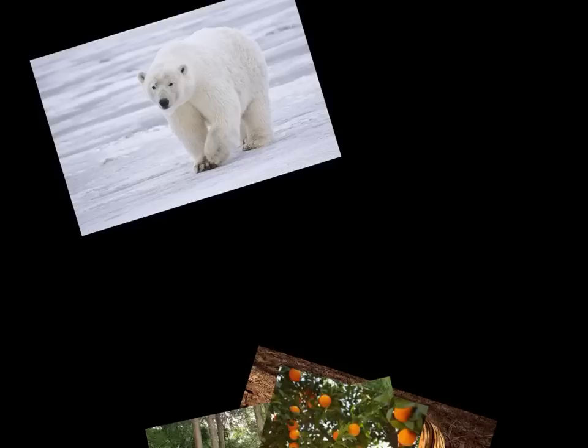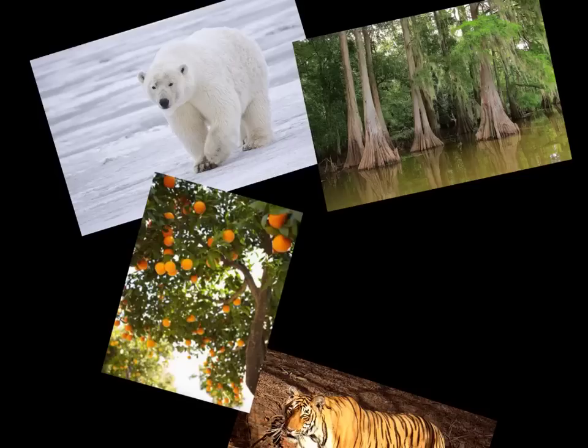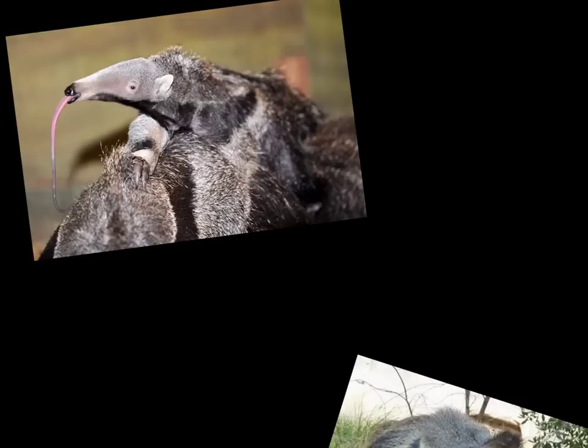What helps animals and plants to survive in different environments? What if a polar bear was moved to the desert — what would happen? What if we tried to plant an orange tree in the north — would it grow? What if the swamp cypress was placed in the forest, or the tiger placed in the Arctic? Would it survive? What is it that helps all these plants and animals survive in the environment they're in?